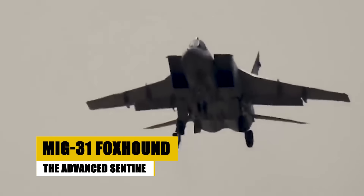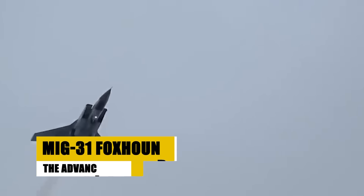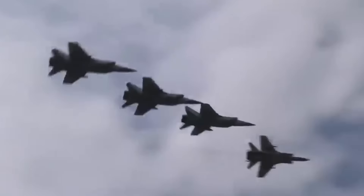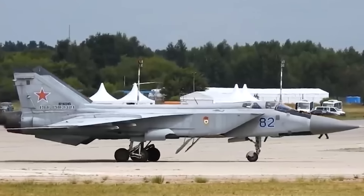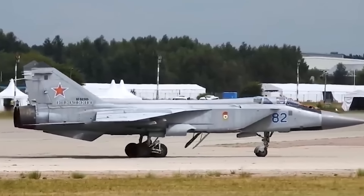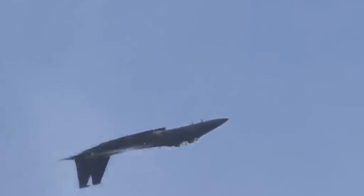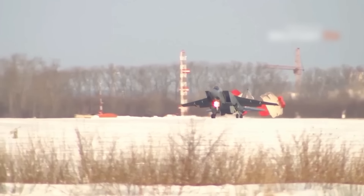The MiG-31 Foxhound, an evolution of the MiG-25, was introduced in 1981 with superior radar and engagement capabilities. Capable of Mach 2.83, it enhanced the Soviet Union's defense strategy by targeting high-speed, low-flying cruise missiles and bombers at extended ranges. Featuring an advanced radar system capable of multiple target tracking, the MiG-31 significantly improved upon its predecessor's design, securing its place as a formidable interceptor. Still in service, the Russian Aerospace Forces rely on its advanced avionics and capabilities to maintain airspace security, with updates extending its operational life into the 2030s.